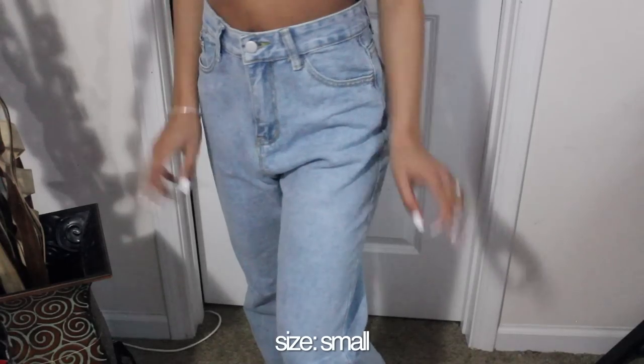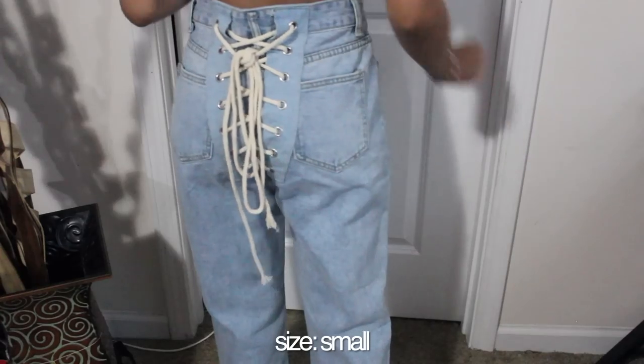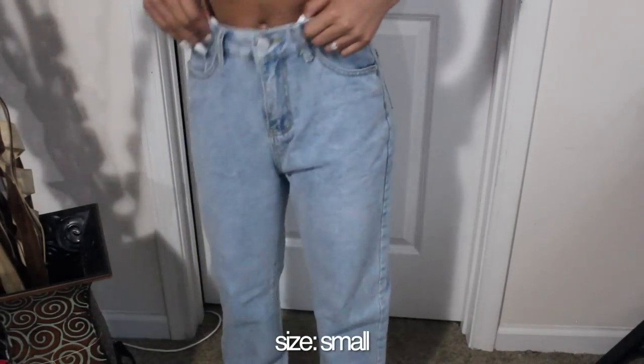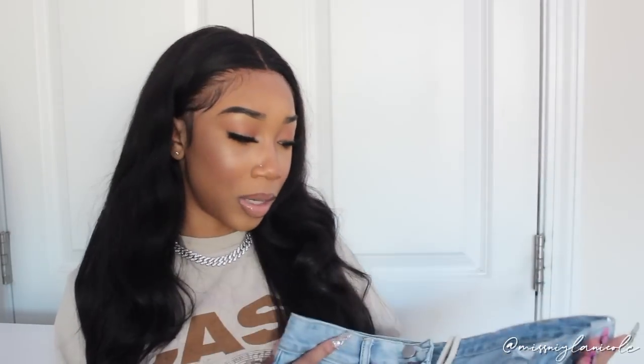When you receive the jeans, they come unlaced, which gives you the freedom to lace them however you want — cream or black, crisscross or straight. These are really cute but they are a little big on me. On their website they say to size up, so I got a medium, but I should have gotten a small — that would have fit way better.